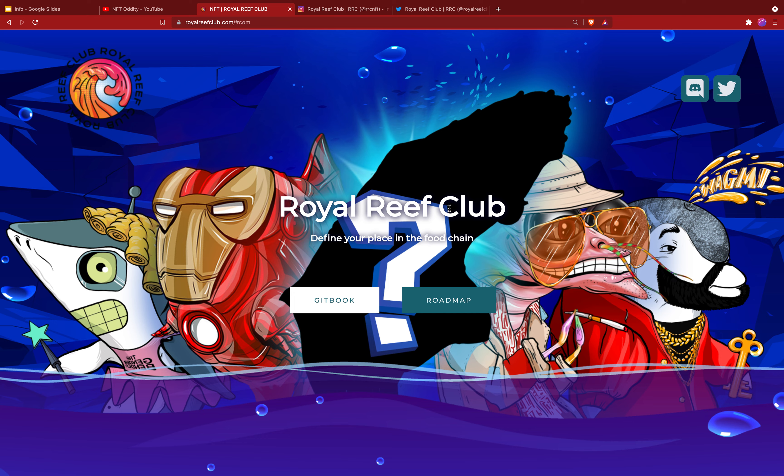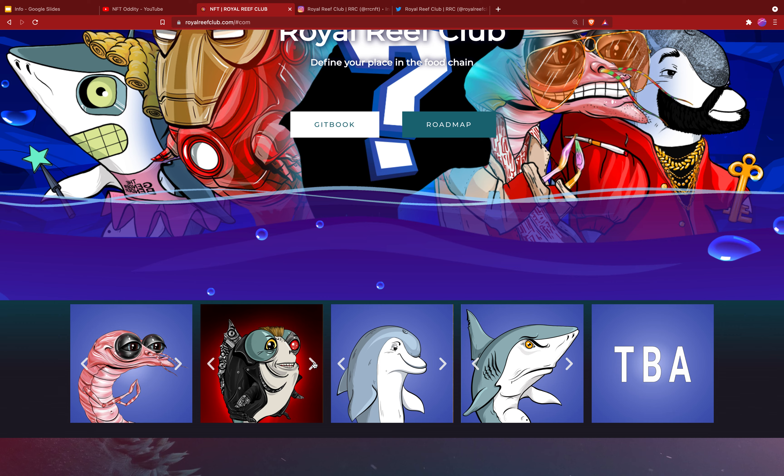What we've got here is an outline of a whale that hasn't been revealed yet. There are five different collections: the shrimp, the fish, the dolphin, the shark, and the whale. They're unique within each collection and they also have the concept of evolution, which we'll get into in a minute. I just wanted to point out these five different collections right off the bat.